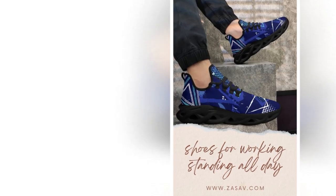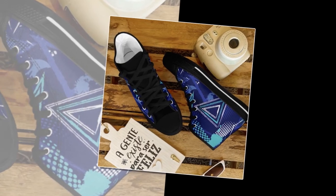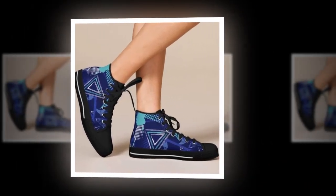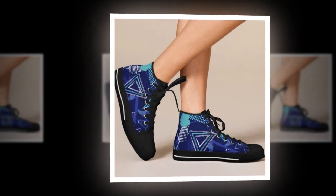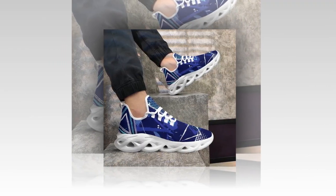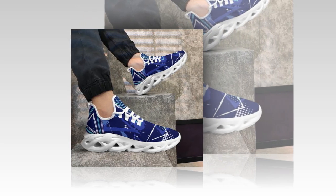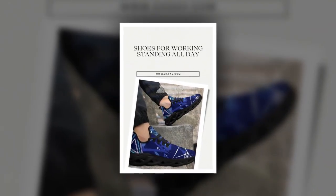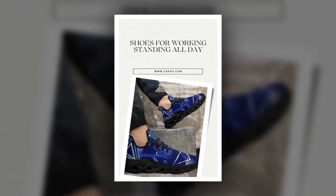These high tops were originally designed as basketball sneakers, so they know a thing or two about supporting intense physical activity. The snug ankle support and lightweight build ensure your feet are ready for anything. More than just shoes, these are a statement of individuality. Whether you're walking, running, or dancing, you can move with confidence and comfort all day long. And those unique designs — why blend in when you can stand out? These shoes bring a pop of color and personality to every outfit.